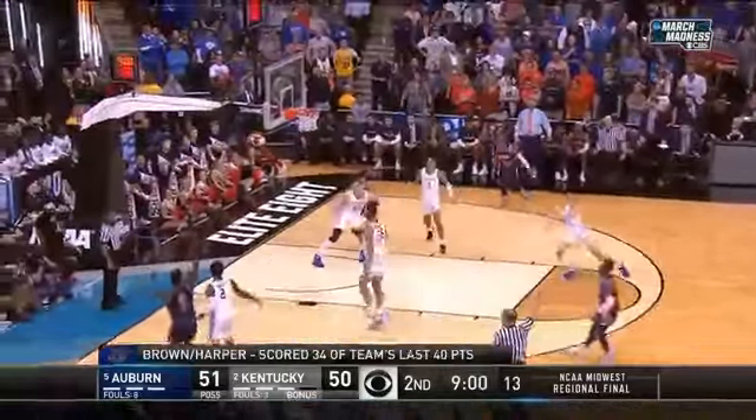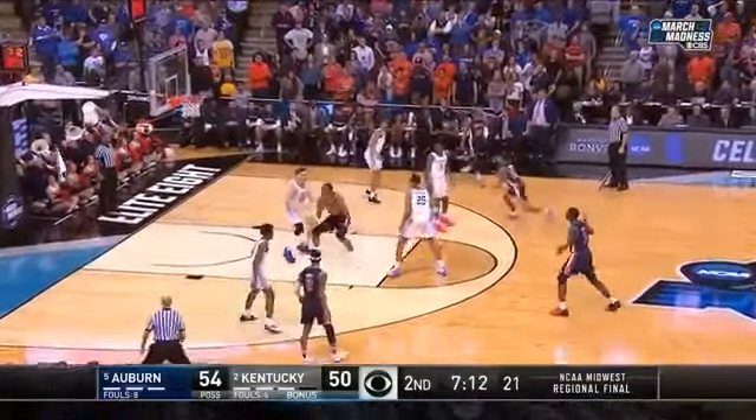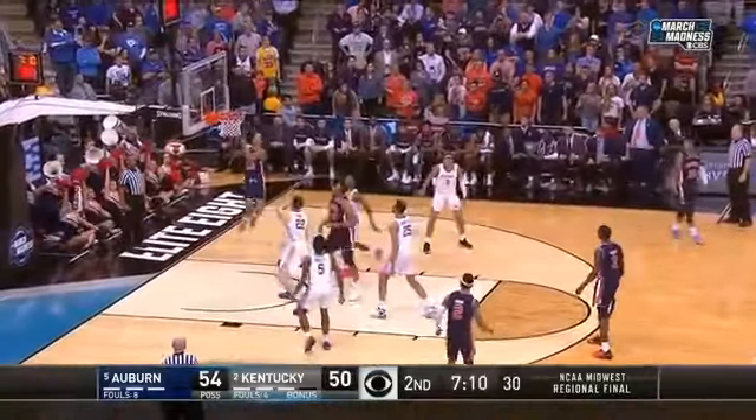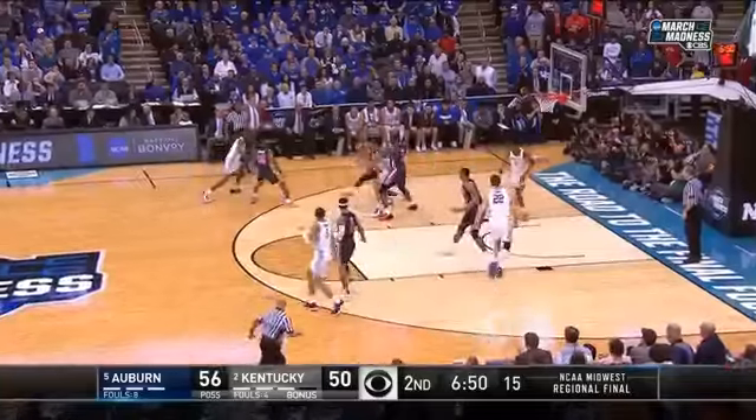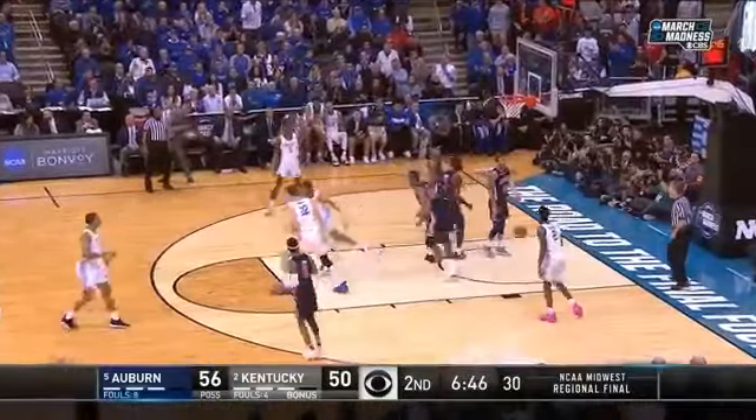Harper. Purifoy — he gets it! Wiley, on the inside, punch fake. It died! Purifoy defending Washington, playing with four fouls. Washington dunks it home.